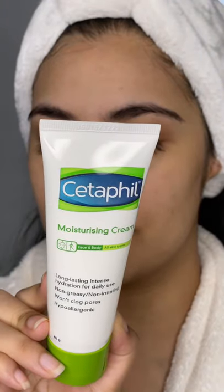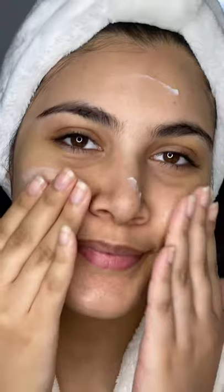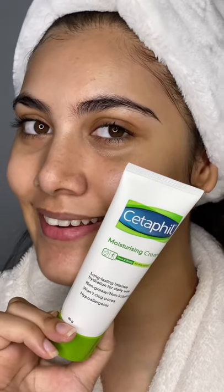For that rich and fragrance-free moisturiser, top it up with the Cetaphil Moisturising Cream, which provides instant and long-lasting hydration. Its unique formulation of natural ingredients like macadamia nut oil and vitamin E makes my skin feel soft and beautiful.